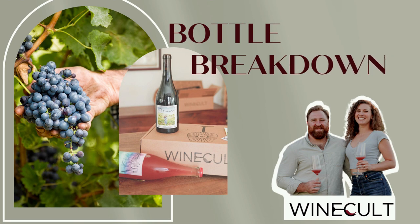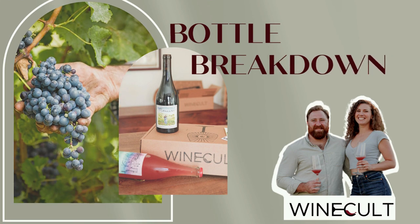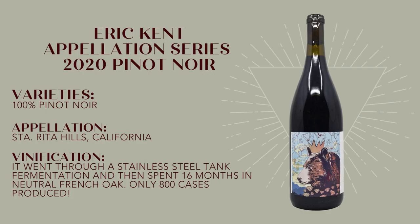Hi guys, this is Aaron from WineCult and welcome to another Bottle Breakdown. Today we're talking about the 2020 Appalachian Series Pinot Noir from Eric Kent. But first, please make sure to hit that like button and subscribe to the channel.